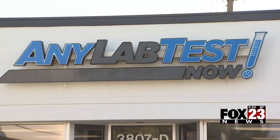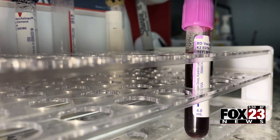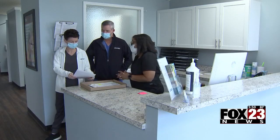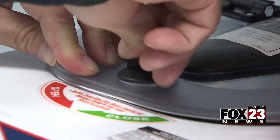Tom Powers runs Any Lab Test Now near 41st in Peoria. He says once you know what you're missing, you can talk to your doctor or registered dietitian. Boosting your immune system could be as simple as making a few tweaks to your diet.